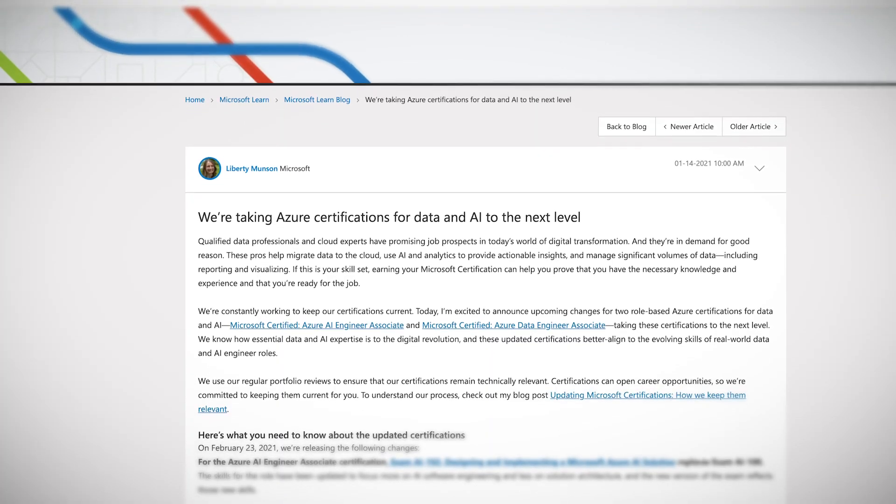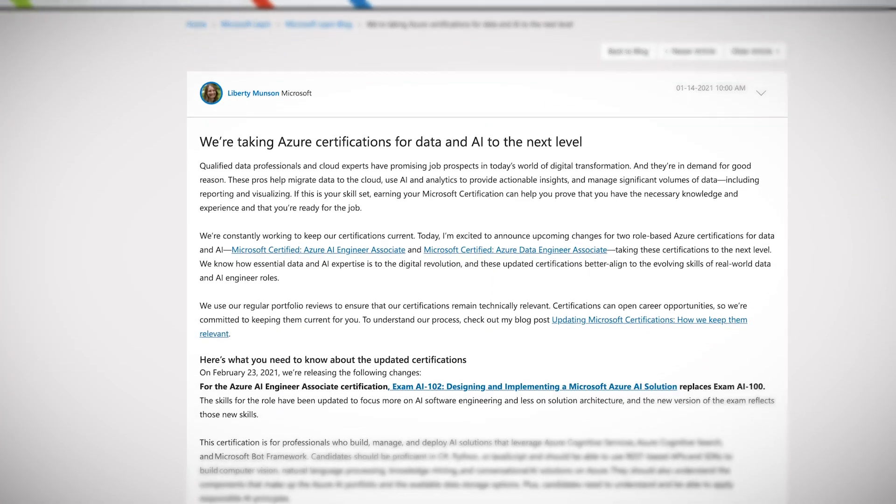Microsoft announced that the Data Engineering Associate exams — the DP-200 and DP-201 — would be retiring and combined into one new exam, the DP-203. Likewise, the AI-100 is going to be changed to the AI-102. Often these changes can go missed, leading to frustration and confusion. I'd like to provide some quick guidance on what you can do to make sure that you're prepared, whether you're pursuing a data engineering certification or something else.